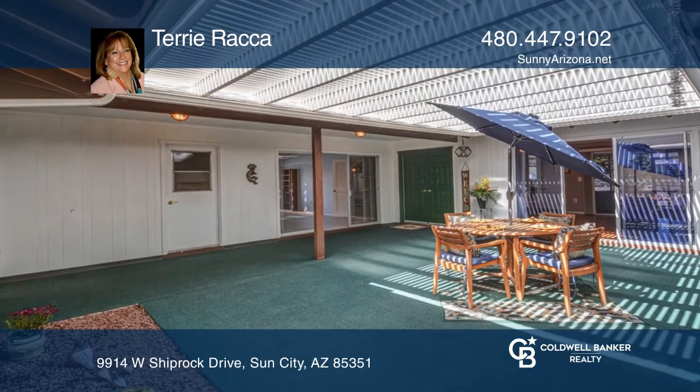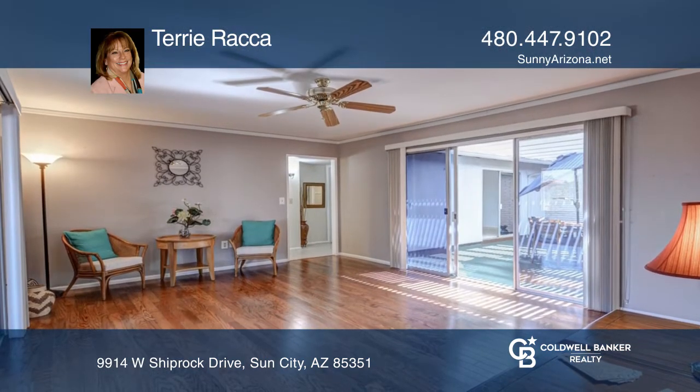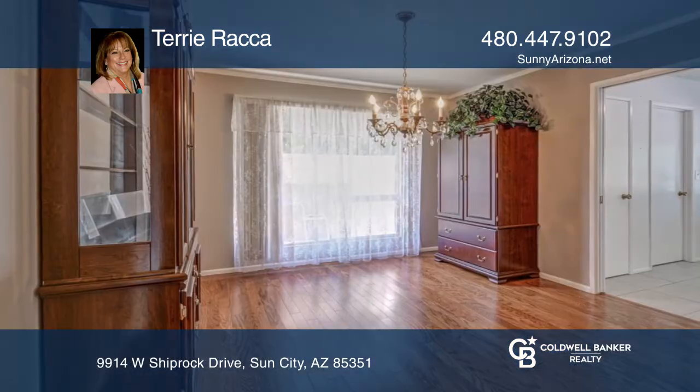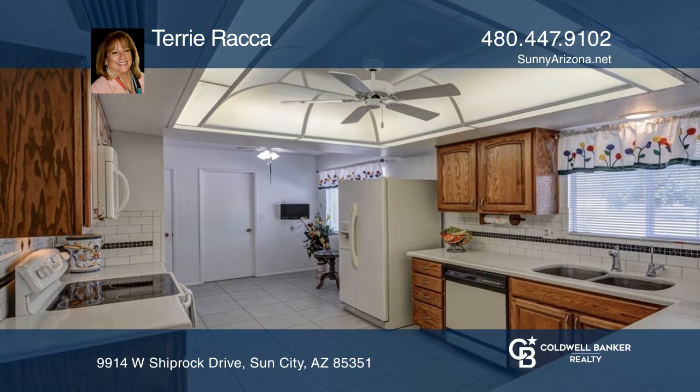This gorgeous home is well-maintained on a spacious lot with a pergola-covered Arizona room. Updates include plantation shutters, beautiful laminate wood-look flooring and tile, newer kitchen cabinets with quartz countertops, and a custom subway tile backsplash.